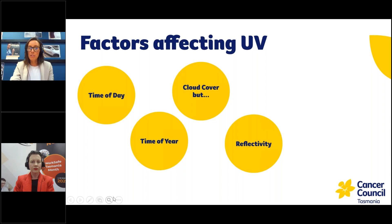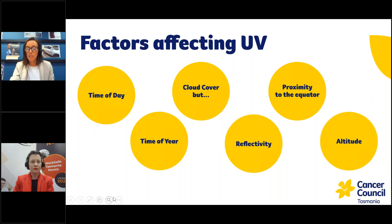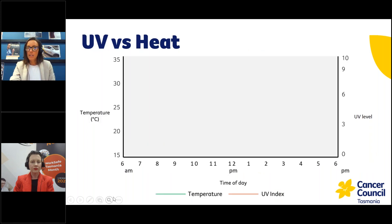Reflectivity is another factor — the different surfaces you might be working on, whether out on the water, the snow, or on building sites where materials are reflecting UV towards your skin. The closer you are to the equator the higher the UV levels, and the same with altitude — higher altitudes also have increased UV exposure. It was good to see that a lot of people are aware of the lack of correlation between UV and heat.